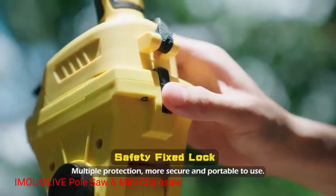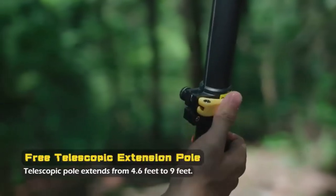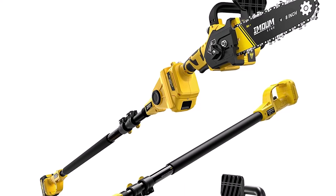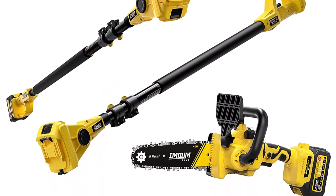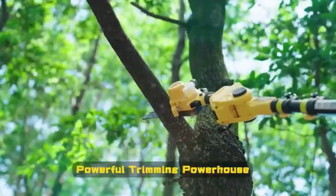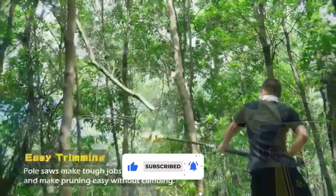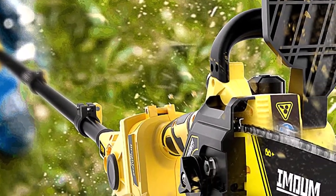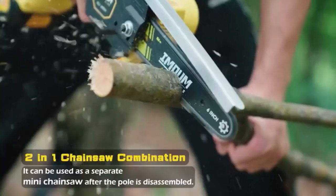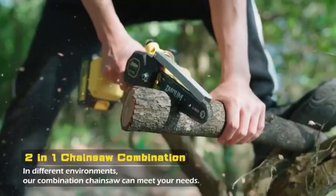Number 4: A Mountlev Pole Saw and Mini Chainsaw. This pole saw and mini chainsaw provides the convenience of two tools in one. With a quick and easy conversion, you can switch between a pole saw and a mini chainsaw according to your cutting needs. This versatile design allows you to tackle a wide range of tasks, from trimming branches to cutting through larger logs, with a single tool. Equipped with a brushless motor, the A Mountlev Pole Saw delivers powerful and efficient cutting performance. The brushless motor provides several advantages, including higher power output, longer runtime, and reduced maintenance. You can expect consistent and reliable cutting power for extended periods, ensuring efficient and precise results.